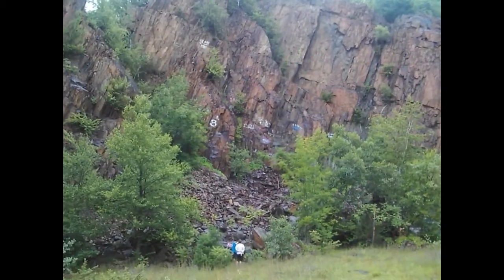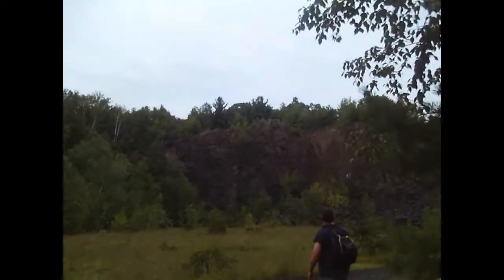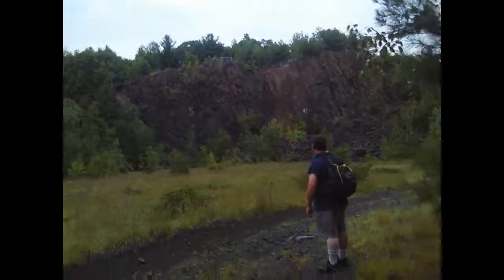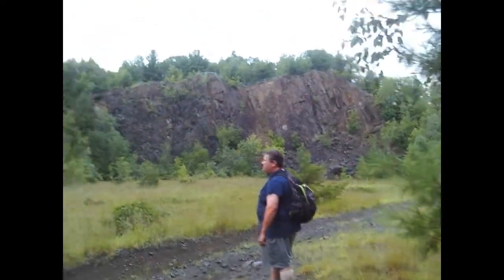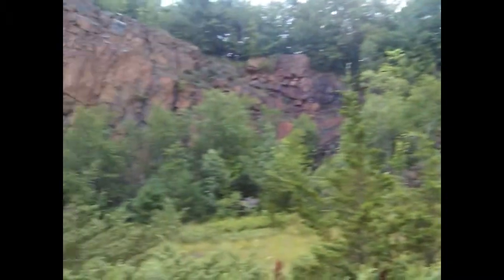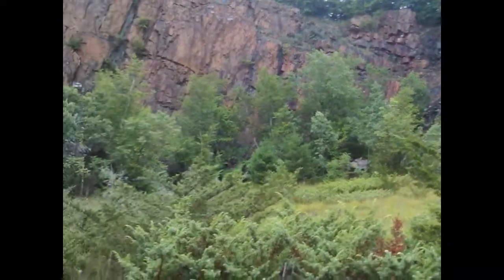They've got a fence over on this side too. There's actually a fence on the top — you guys really can't see it, but up there there's a fence to make sure that no one falls over. That was pretty cool. We're going to mess around and explore this area a little bit, and if we find anything, I'll show you guys.